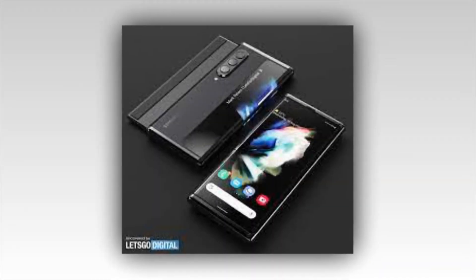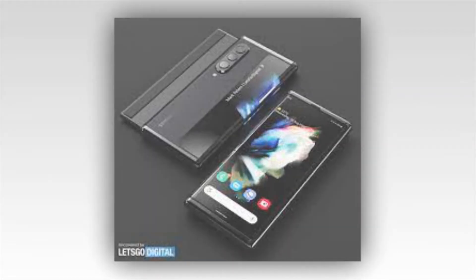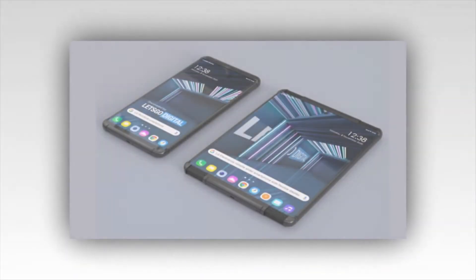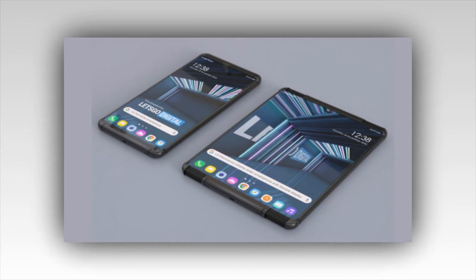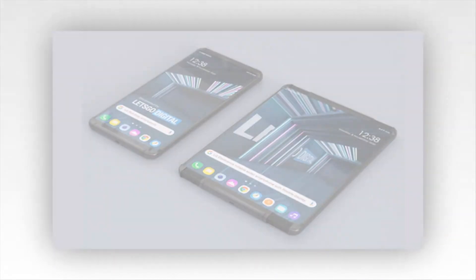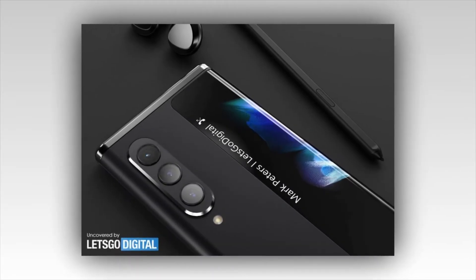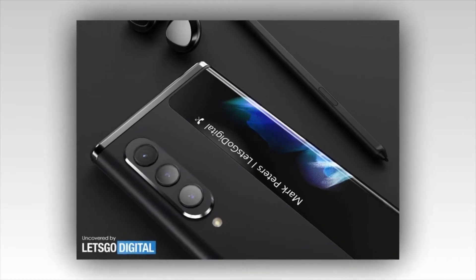This new sliding handset will be empowered by one of the latest chipsets available for smartphones in the market, that is the Qualcomm Snapdragon 888. Samsung's Galaxy Z Slide has got a powerful processor of 2.89 GHz octa-core which will boost up this chipset and generate more power. This is a flagship-capable chipset.